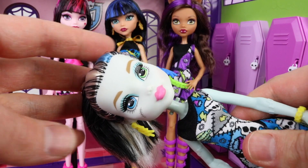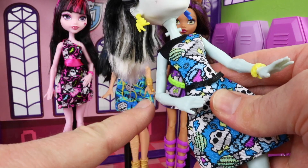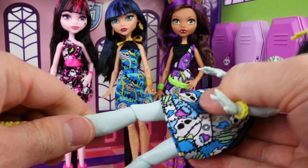As they are economy dolls there are only seven points of articulation, which include their head and their arms, but not their elbows or their wrists. However, we do have movement in their legs and knees.